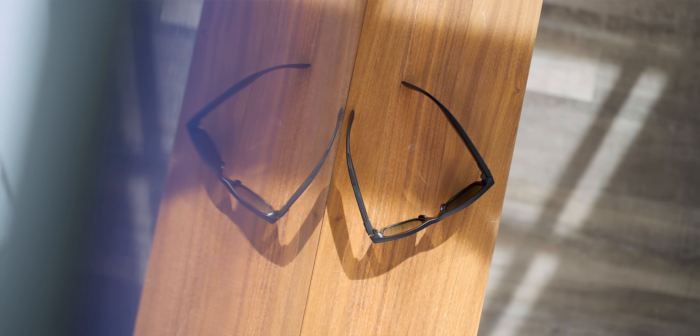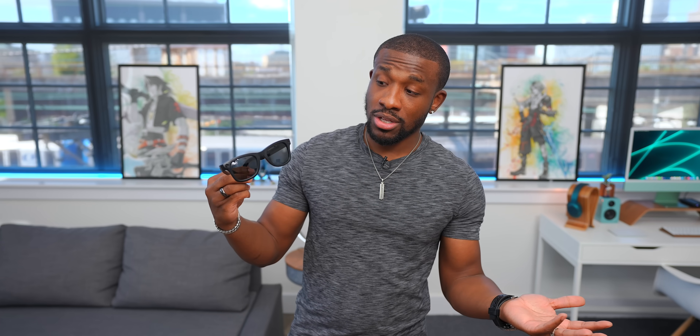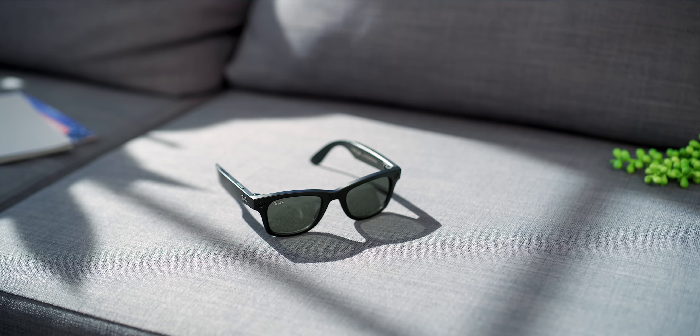Big shout-out to Ray-Ban and Facebook for putting this whole thing together — I think it's pretty dope. These are going to retail for $299, which isn't a bad price at all. I think standard Ray-Bans start at around $199 or something in that range, and these — for all the tech you're adding — it's just like a hundred dollars more while still looking like a pair of Ray-Bans. They did a really good job with these. But you know who can talk about these a lot better than I can? Mark Zuckerberg.